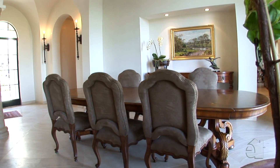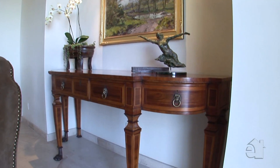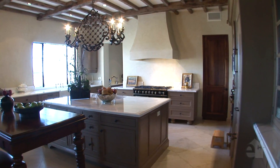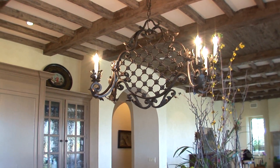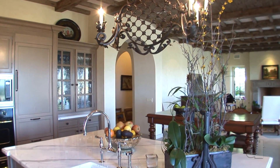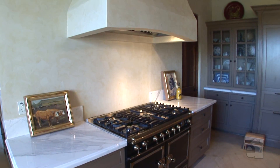Entertain friends in this neighbourly living space. An entertainer's dream kitchen is equipped with top-of-the-line appliances and generous marble countertops.